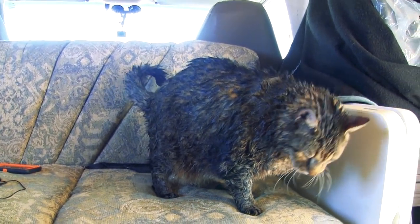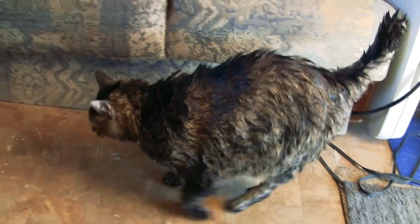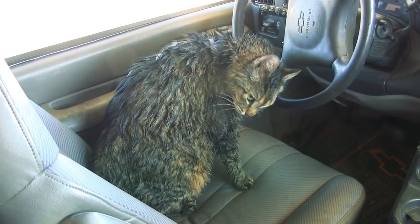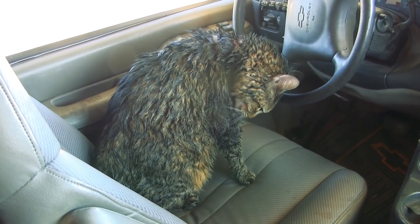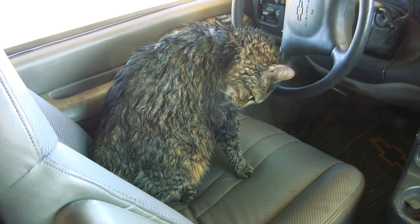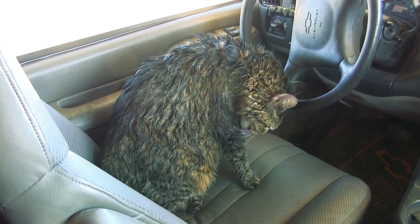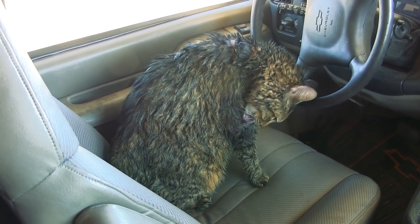Not talking to you, Dad. Not talking to you for the rest of the day, Dad. I know there's a million places to dry off, Dad, but I'm going to do it on your seat instead — so take that. You look so funny, buddy. You'll thank me later, okay?